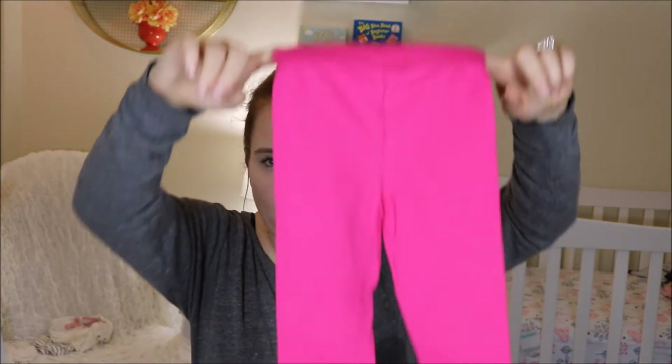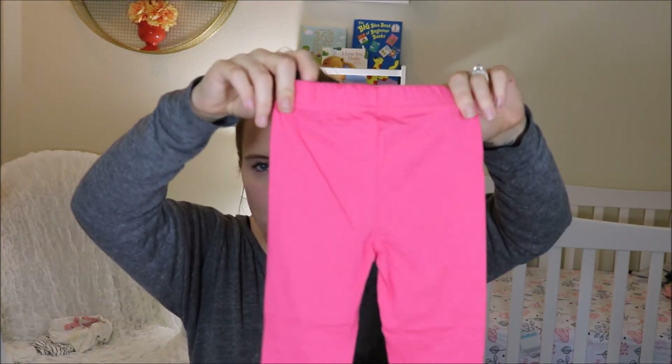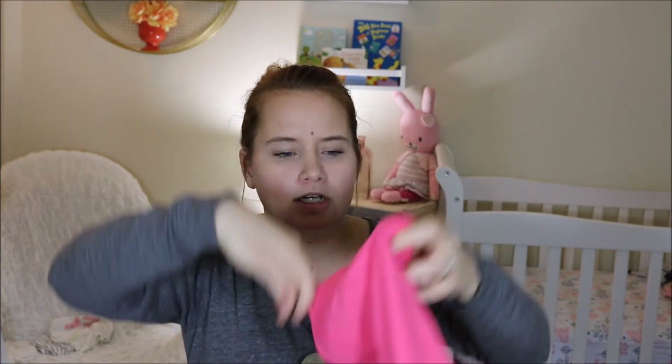And then I ordered two sets of leggings off of Amazon. They're Gerber brand. The other two she's already worn — they're a pair of black and then a pair of jegging, so jean-style ones. But I have these pink ones and then these coral ones. This is the Gerber brand and I just ordered them off of Amazon. They're only like $6 for two pairs, so it's quite nice.